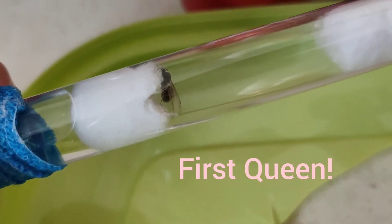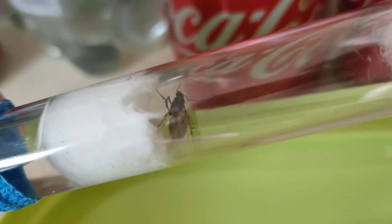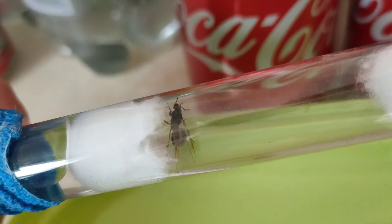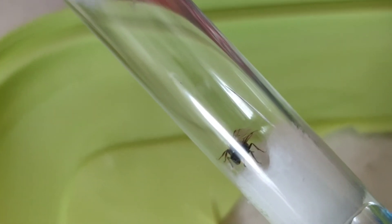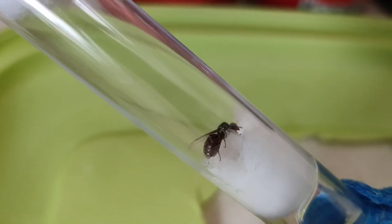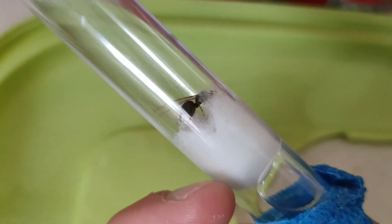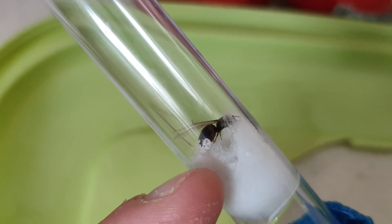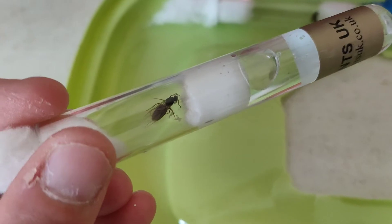This is our first queen - she has not eaten her wings, so I wasn't sure if she was going to lay any eggs. Strictly speaking, they eat their wings then lay their eggs, because the protein store from the wings helps them lay eggs and keep going until they get their first workers who can scavenge for food. But she does have some eggs - they're quite hard to see, just where my finger is. It's a nice big clutch of eggs, so we'll wait and see.